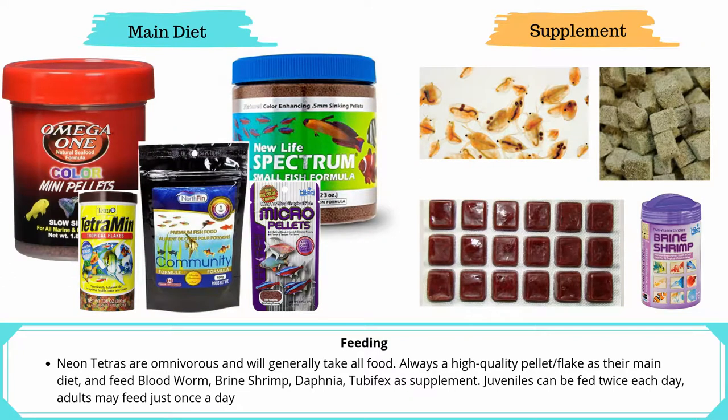Neon Tetras are omnivorous and take all food. Always use a high-quality pellet or flake as their main diet, and only use bloodworm, brine shrimp, daphnia, and tubifex as supplements.